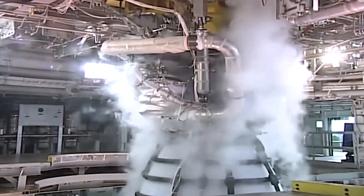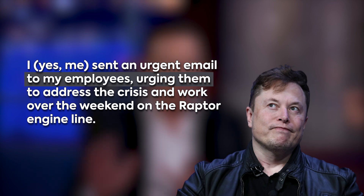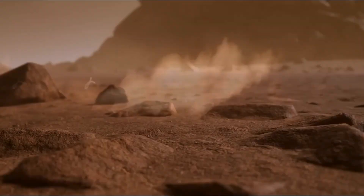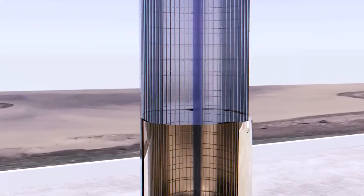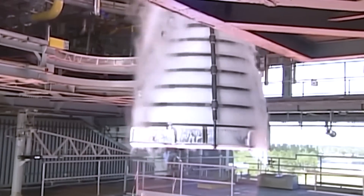To make matters worse, an urgent email was sent to employees urging them to address the crisis and work over the weekend on the Raptor engine line — after all, we've got a planet to colonize. As a result of these difficulties, Raptor production has reportedly slowed down.